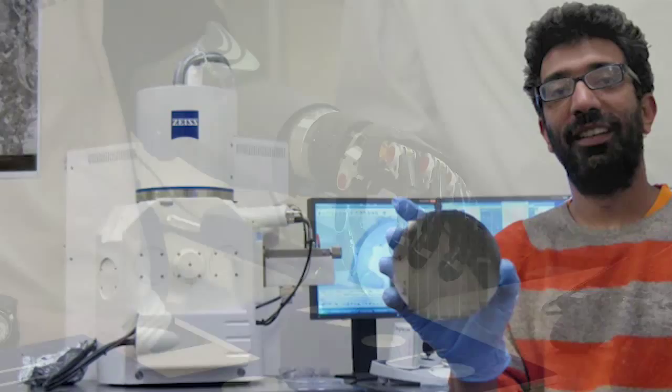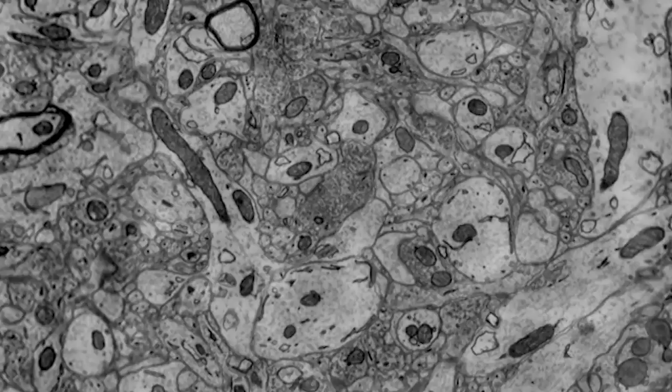To develop the connectome mapping process, scientists have been working with small pieces of brain, less than a cubic millimeter. First, a small piece of brain is sliced using a diamond knife. Then, using electron microscopy, the slice is recorded as a very high-resolution image. Finally, all of the images are combined into a single 3D cube for further study.